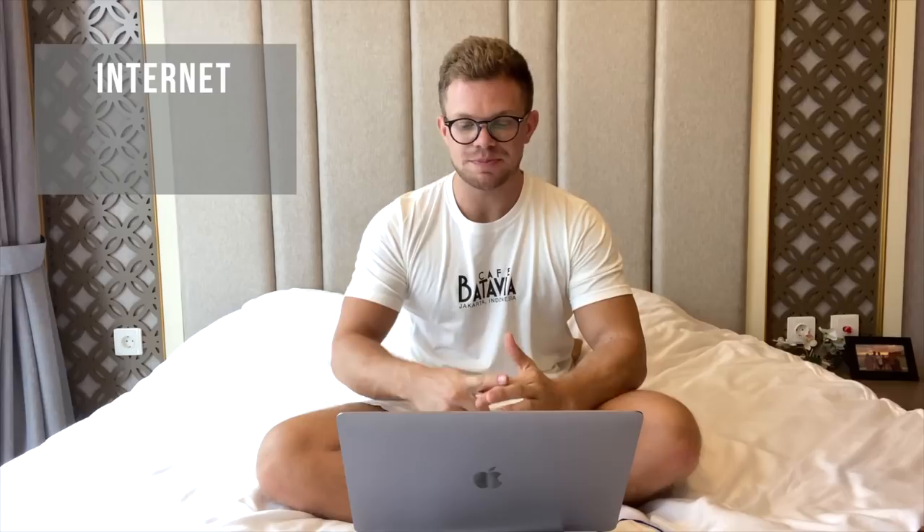For some of the minor expenses: internet cost $31.45 in November; gas for my motorcycle was $6.92 — that's roughly only one tank of gas; my cell phone plan was $5.72; protein powder was $32.22; and for my cleaning lady I paid $42.79.